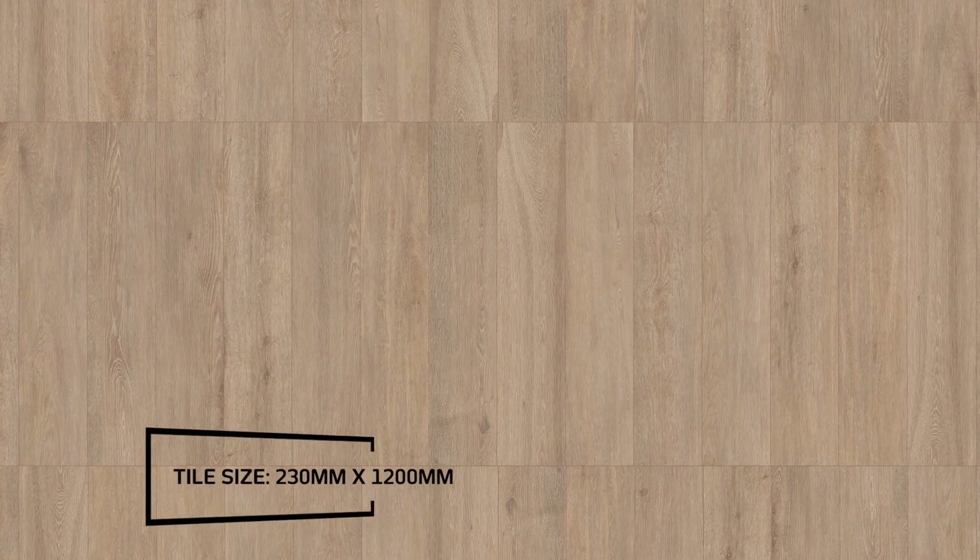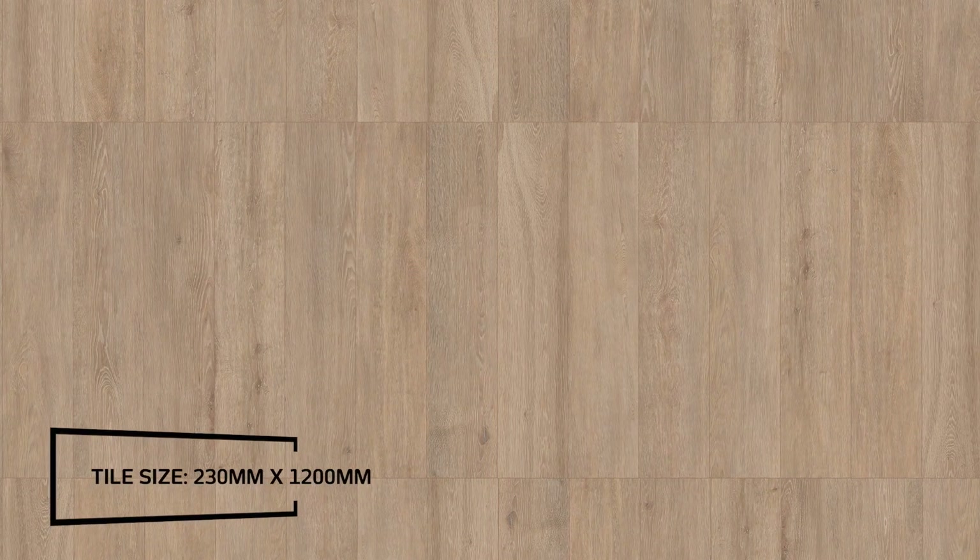Introducing the Tecora In-Out Matte Porcelain wood-look tile range, seen here in a warm and inviting camel colorway, created by Spanish Tile Masters STN Ceramica.